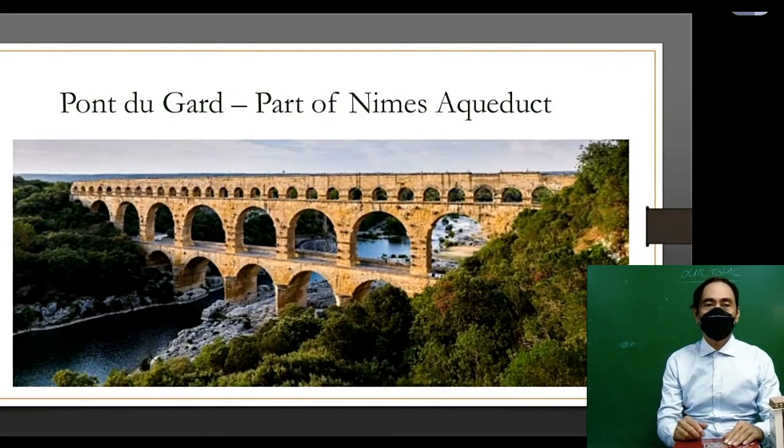The Pont du Gard, part of the Nimes aqueduct, still stands today, even though it has encountered many forces of nature over the centuries.